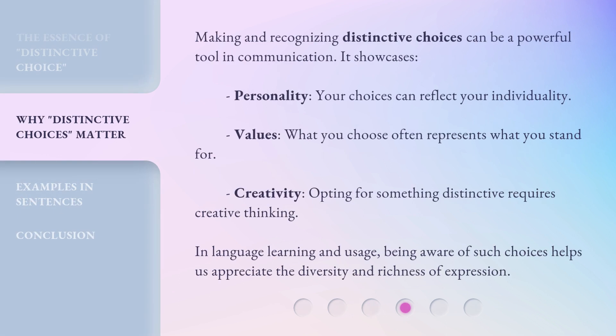Making and recognizing distinctive choices can be a powerful tool in communication. It showcases personality — your choices can reflect your individuality. Values — what you choose often represents what you stand for. Creativity — opting for something distinctive requires creative thinking. In language learning and usage, being aware of such choices helps us appreciate the diversity and richness of expression.